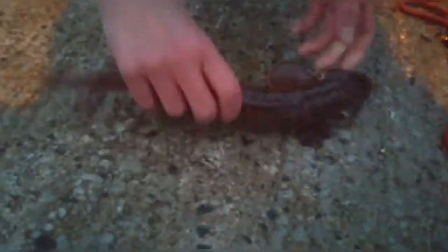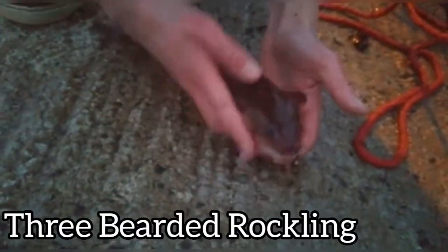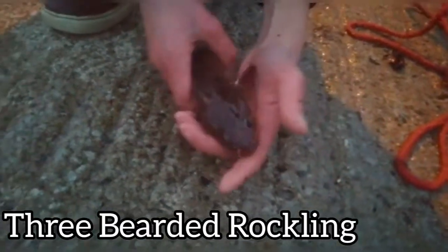Welcome back to another video guys. Today we caught this in our trap here, baited with frozen mackerel. Look at that huge three-bearded rockling — that's what we call a three-bearded rockling. You can see its three little beards, really there — three little barbels. And that's as big as they get.